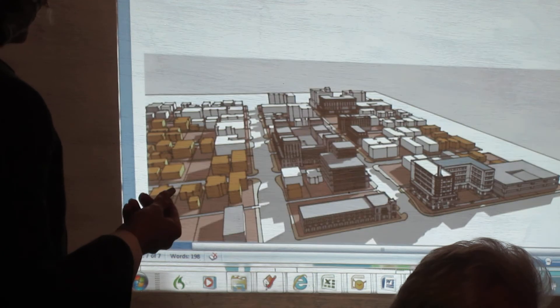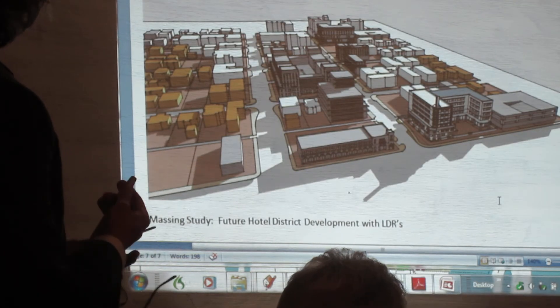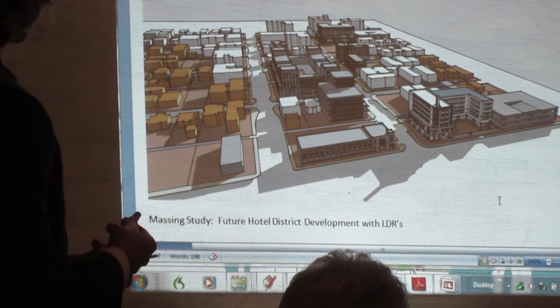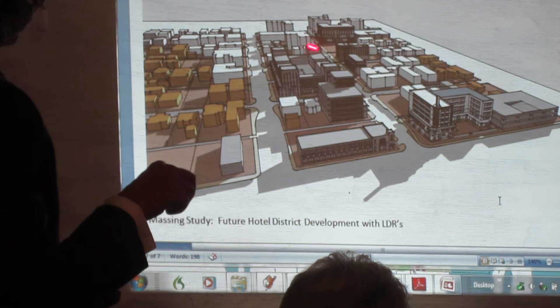Those are the only lots that were really in play because the other buildings are either in historic districts or designated, so they couldn't be torn down — it would be very difficult to develop them. So we had the architects study these sites.